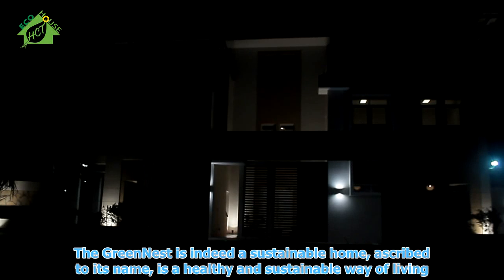The Greenest is indeed a sustainable home, true to its name. It's a healthy and sustainable way of living.